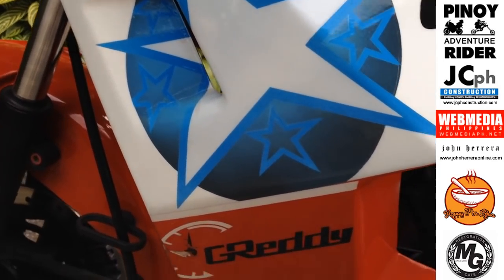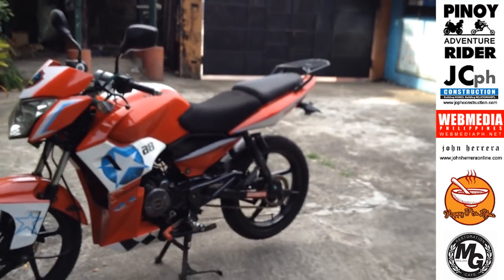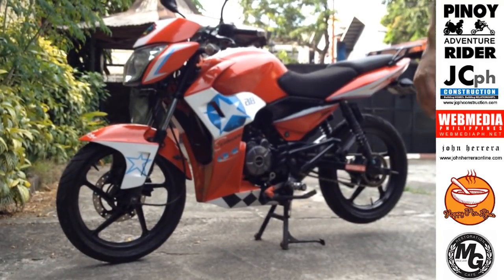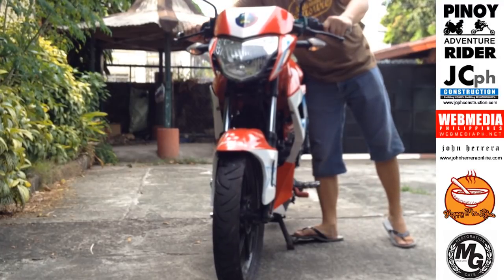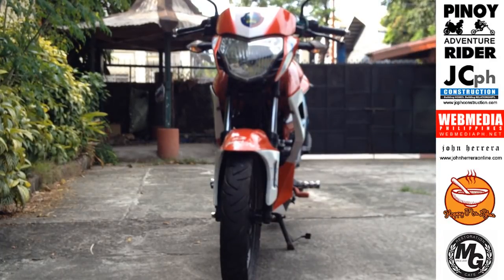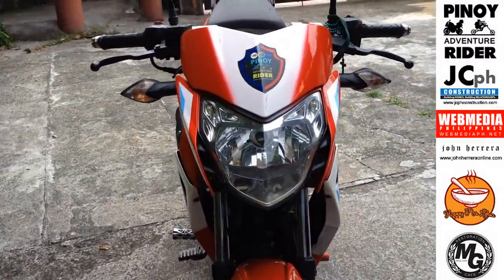Let's try it outside. Okay din yung fairing nya. Kasi yung original nito parang dual sport — dual sport ang original na itong forma. Yun ang face nya.